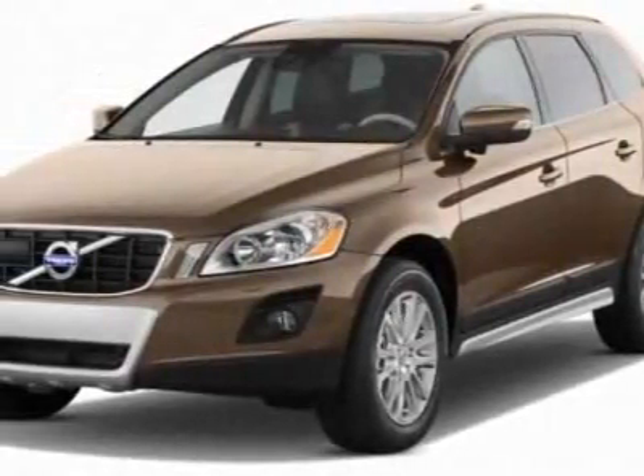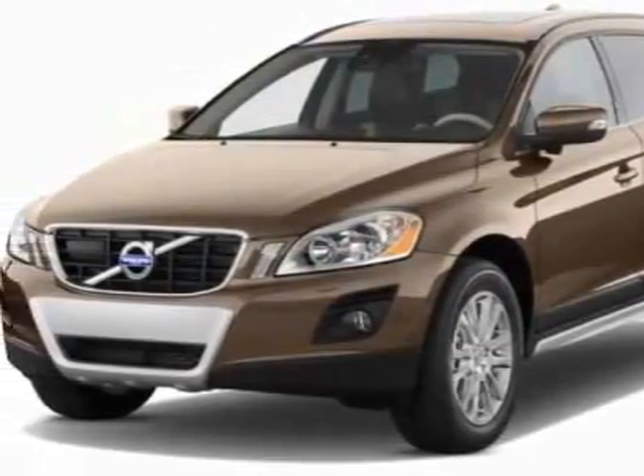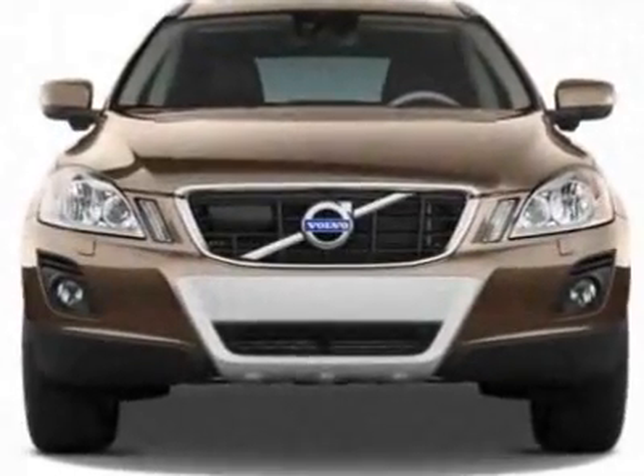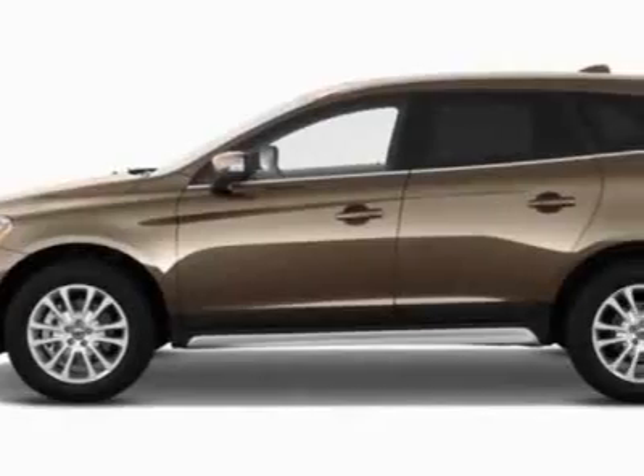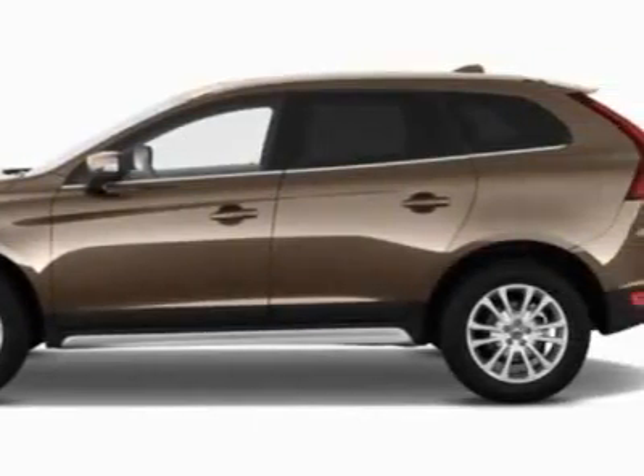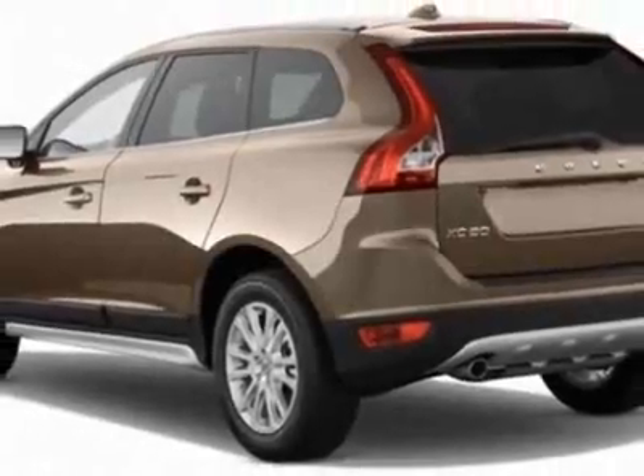Take a look at this new 2012 Volvo XC60. For your protection, this vehicle has a full factory warranty. This vehicle gets an estimated 17 miles per gallon in the city, and an estimated 23 on the highway.